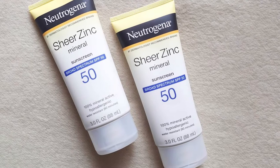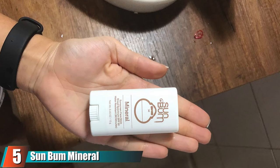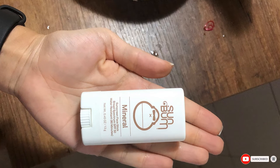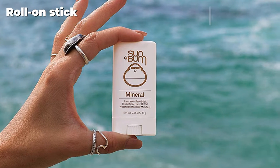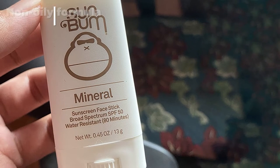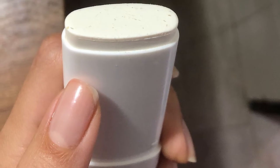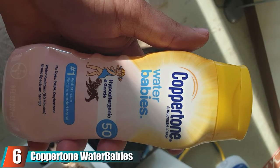It can be applied to the face and body and goes on smooth, though it still needs to be rubbed in a bit to avoid leftover white residue. At number five, we have Sun Bum Mineral SPF 50 Sunscreen Face Stick. For kids who'd rather skip going outside than apply sunscreen, Dr. Garshik says sunscreen sticks are good options since they are easier to apply than lotion. We love the Baby Bum Sunscreen Stick, a fragrance-free, plant-based formula for any skin type including super sensitive. The SPF 50+ sunscreen offers broad spectrum protection as well as hydration thanks to coconut oil, shea butter, and cocoa butter, without being oily. Simply roll the sunscreen on and rest easy knowing your little one's skin is safe for up to two hours.